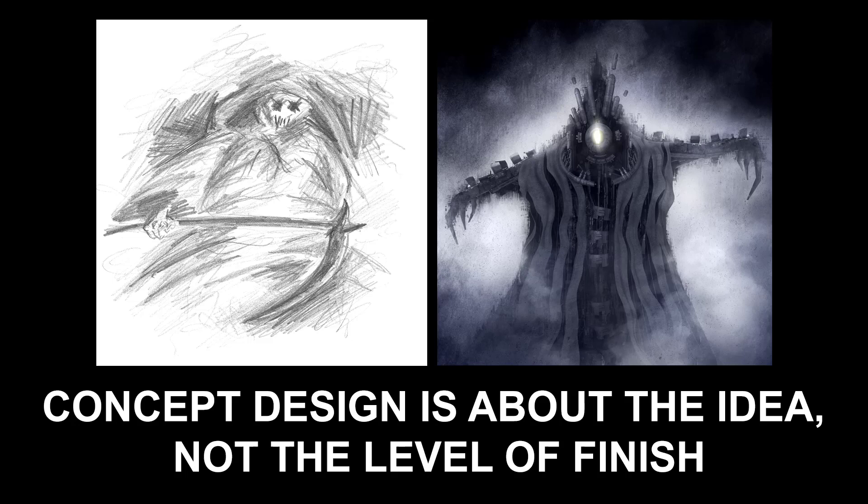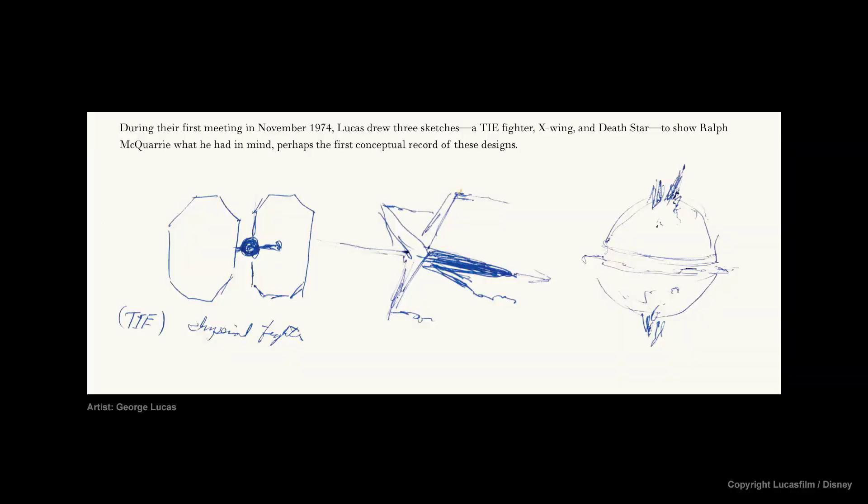So first I'm going to give you my opinion on the subject, and then I'll talk briefly about the reality of today's concept landscape, and hopefully this topic will spawn some good discussions in both the comments and beyond. In my ideal world, design is about the idea, not the level of finish.